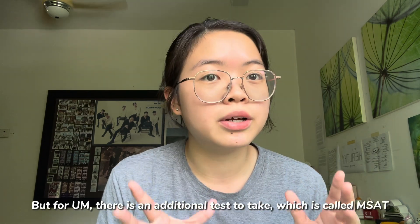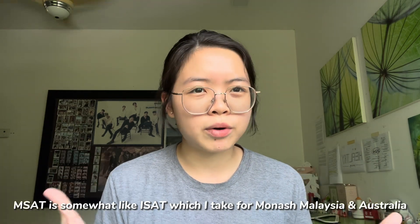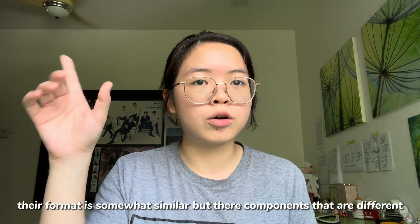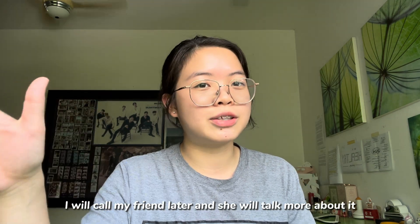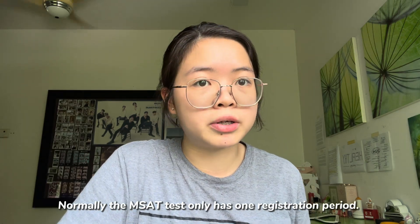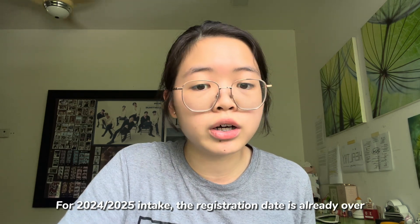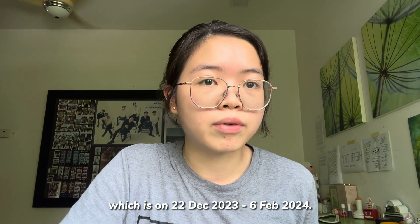But for UM, there is a special test to take which is known as MSET. MSET is somewhat like the ISAT which I took for Monash Malaysia and also Monash Australia — their format is somewhat similar but there are components that are different. I will call my friend later and she will explain what MSET is really like. Normally, the MSET test registration period is only once a year. For the 2024–2025 intake, the registration date is already over — it was from 22nd December 2023 to 6th February 2024.